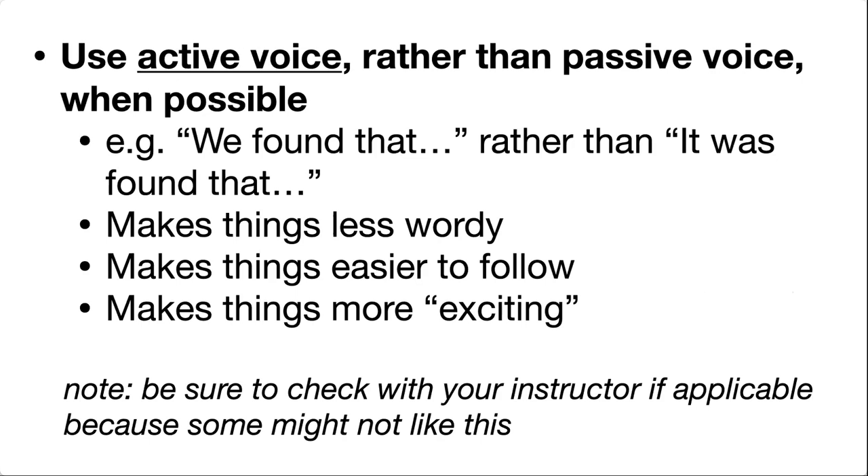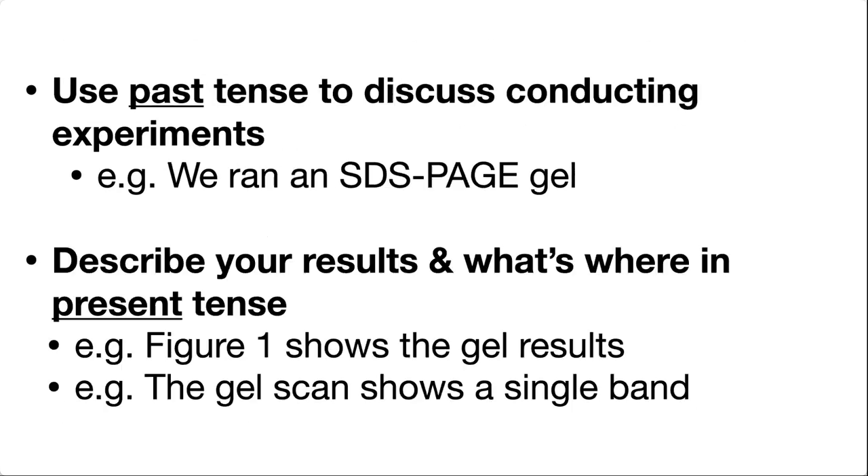Another trick that seems counterintuitive is that it's actually better to use the active voice a lot of the time. Say things like 'we found that' instead of 'it was found that.' We use fewer words this way. It makes things easier to follow when your subject and verb are right next to each other. Note that you should check with your instructor if applicable, because some might not like this due to the misconception that formal means passive. Formal does not have to mean passive voice.